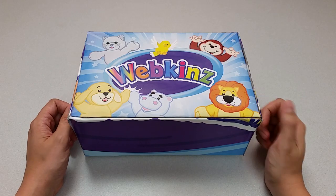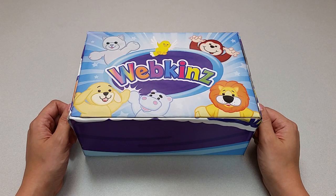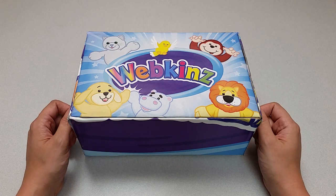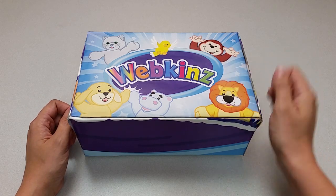Hi everyone, Steve Webkinz here. I'm back to show you one of this month's new plush pets, the Webkinz Merry-Go-Round Pony. Now this sounds like a pretty unique pet. Let's open up this box and take a look.